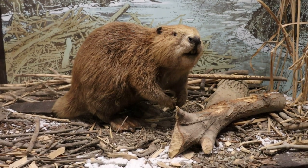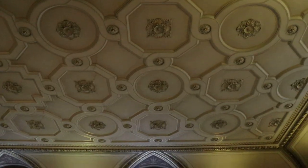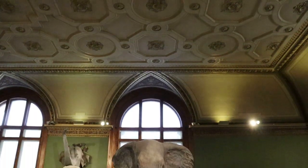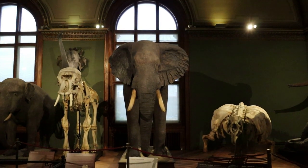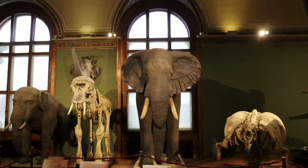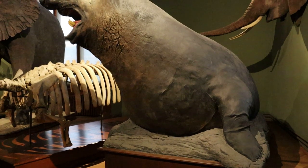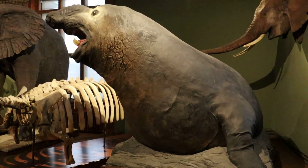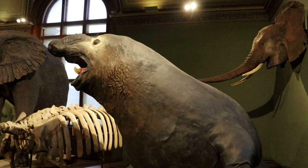That's the American beaver. They have the big mammals in here. Many of the taxidermy mounts are paired with a skeletal reconstruction. That's a southern elephant seal — the males often weigh four tons. This one was shot in the Falkland Islands in 1901.